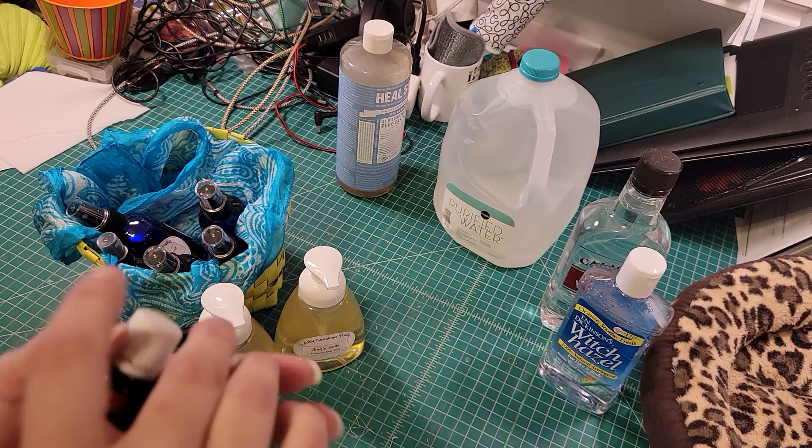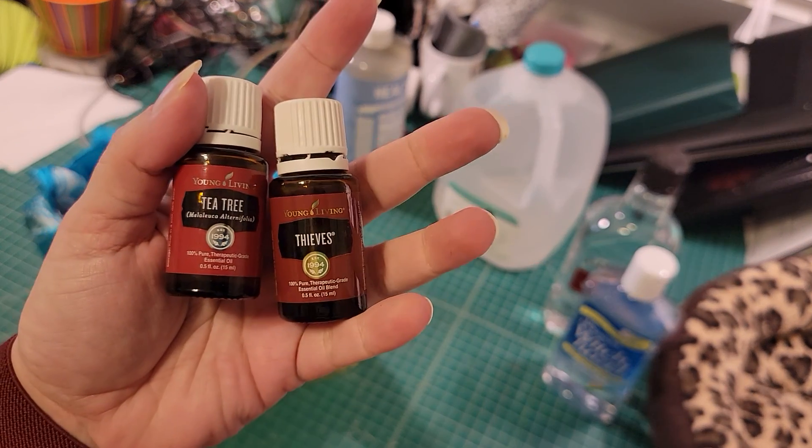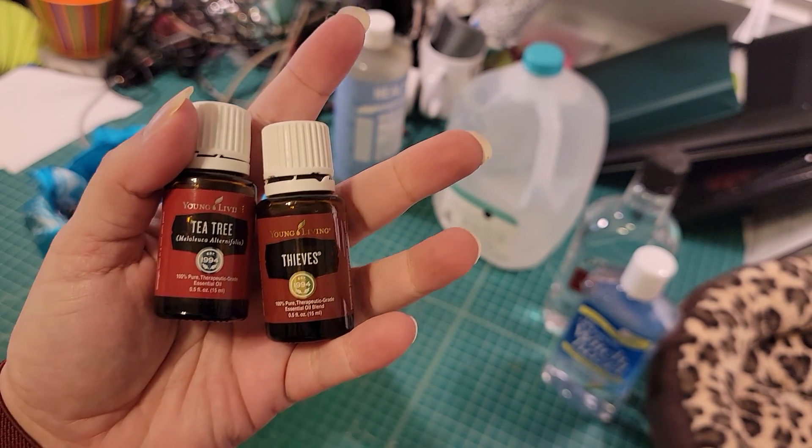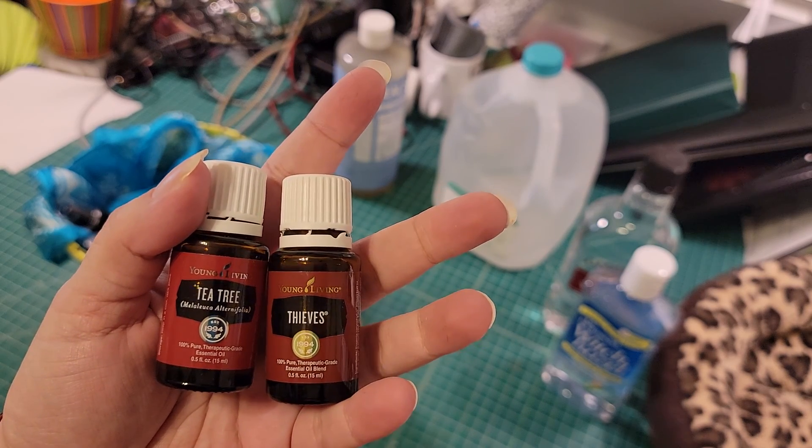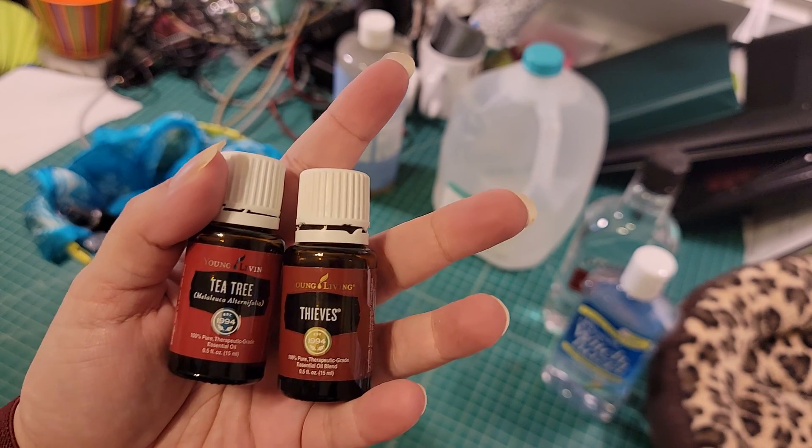Our soap base has two essential oils in it: tea tree and thieves. Tea tree oil is nature's version of rubbing alcohol — it's basically an antibacterial, and that's what gives our soap its antibacterial property.